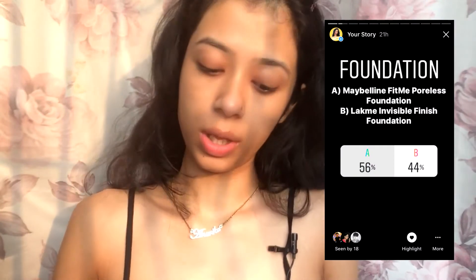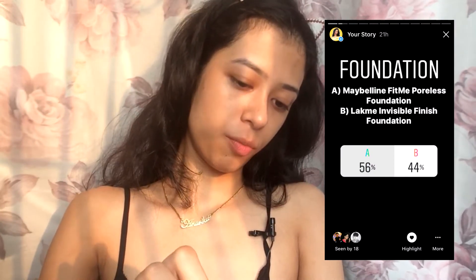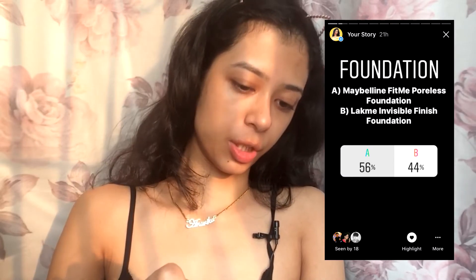Let's begin! I have all my makeup right in front of me. 44 percent went to the Lakme Invisible Finish Foundation, but Fit Me wins with 56 percent. I just woke up, washed my face, and moisturized my skin, and now I'm doing this video.